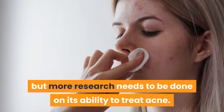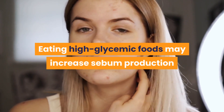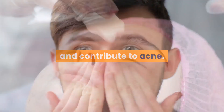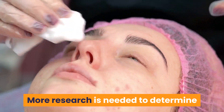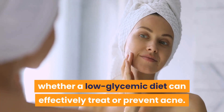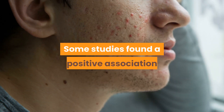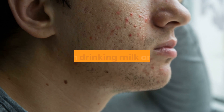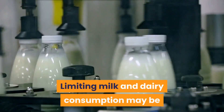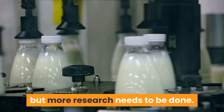10. Eating high-glycemic foods may increase sebum production and contribute to acne. More research is needed to determine whether a low-glycemic diet can effectively treat or prevent acne. 11. Cut back on dairy. Some studies found a positive association between drinking milk and acne. Limiting milk and dairy consumption may be a good idea for those with acne-prone skin, but more research needs to be done.